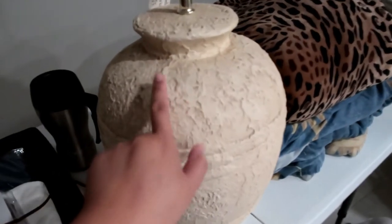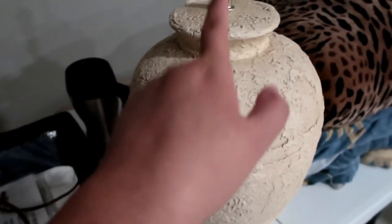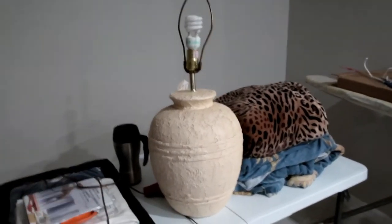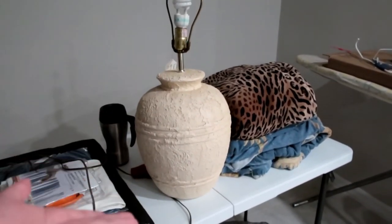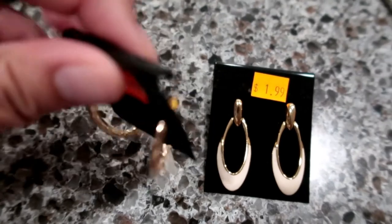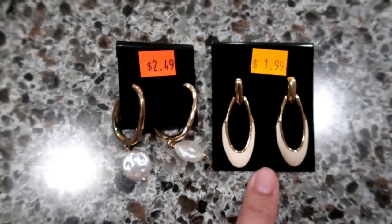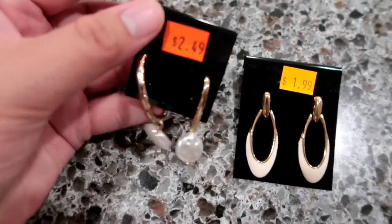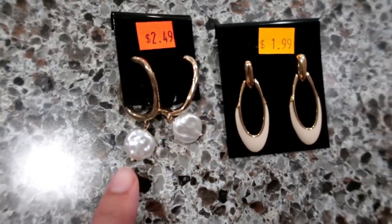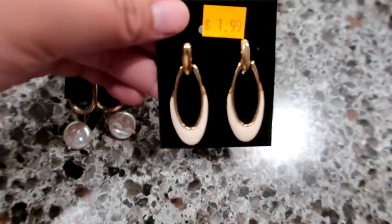I really like the color and texture of this lamp. They had two of them — I'm thinking about going back for the other one. I also thrifted these two sets of earrings. Look how cute they are — totally my vibe! One is $1.99 and the other is $2.49. I've been loving the pearl look lately and I have a pearl necklace, so I'm definitely gonna match them.